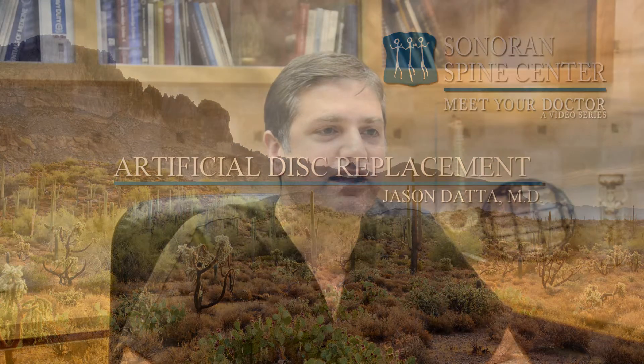At Sonoran Spine Center, I have a special interest in artificial disc replacement both in the lumbar and cervical spine. This technology combines what we know in total joint replacement for knees and hips with the same types of materials, translating them into the cervical and lumbar spine to help preserve the natural motions of the spine.